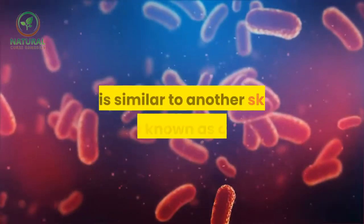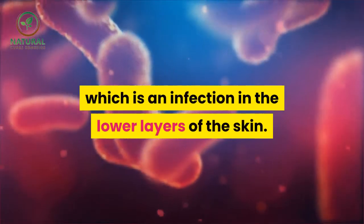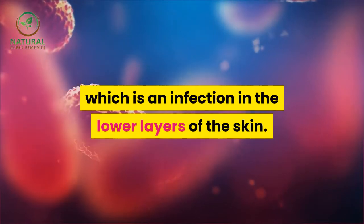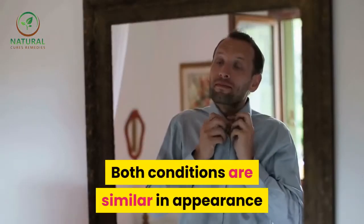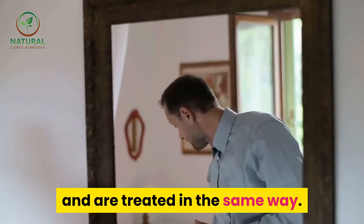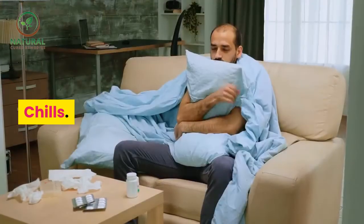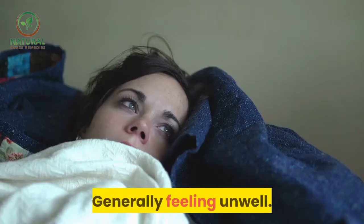It is similar to another skin disorder known as cellulitis, which is an infection in the lower layers of the skin. Both conditions are similar in appearance and are treated in the same way.